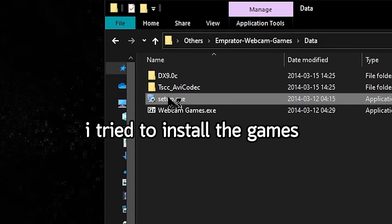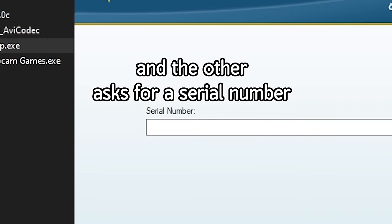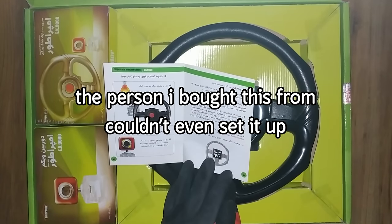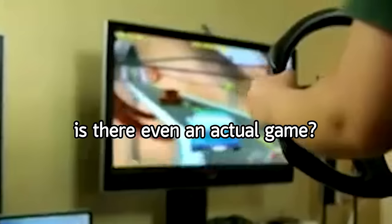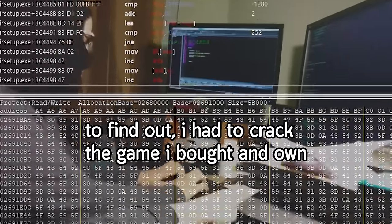I try to install the games, but one of the files requires a password and the other asks for a serial number. Nowhere — and I mean nowhere — is there a mention of a serial number. The person I bought this from couldn't even set it up, the company doesn't exist anymore, and there's no information online. Is there even an actual game or is it like the console itself?